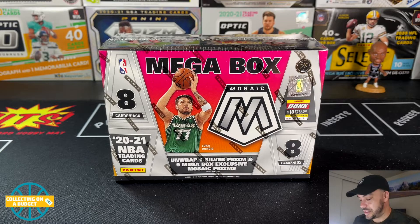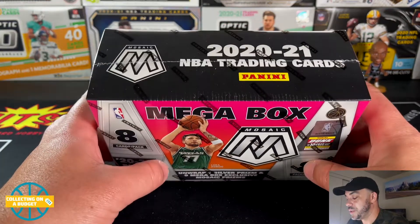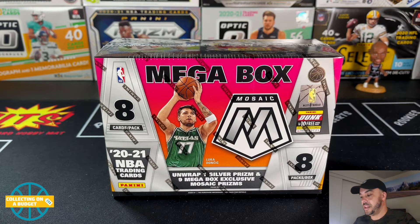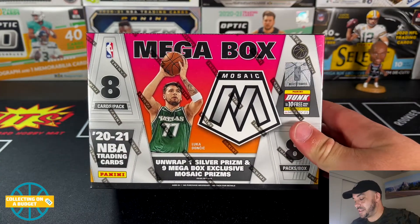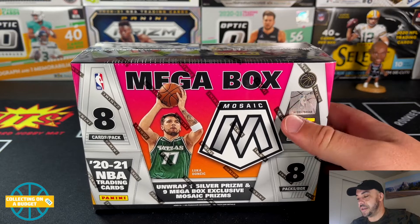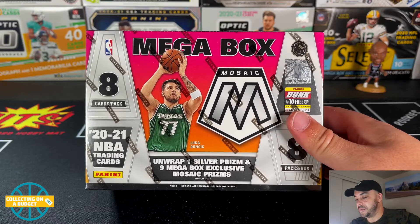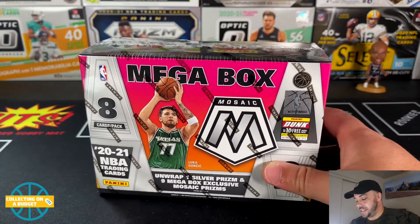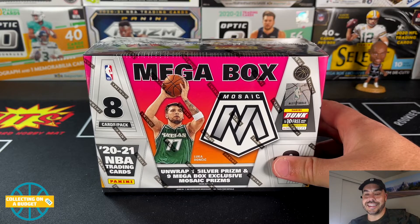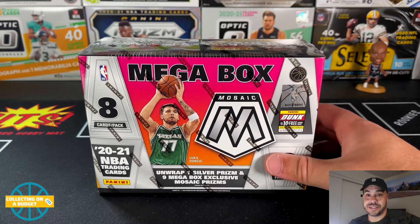What's going on budget fam, welcome back to another video. Today I'm super excited because I'm getting into a mega box of 2021 Mosaic basketball. I've been looking for these at Walmart and coming up empty, but I was able to pick this up from Target.com. They were up for a good amount of time — at least an hour. It took a little over a week to get here, but I'm happy. Buying cards online is so much more convenient.